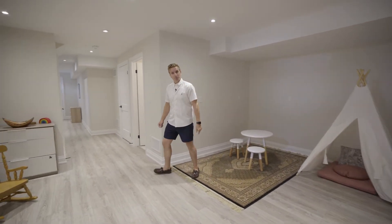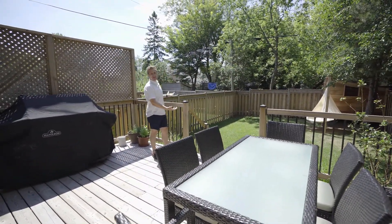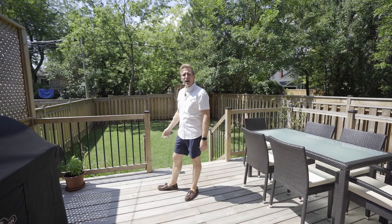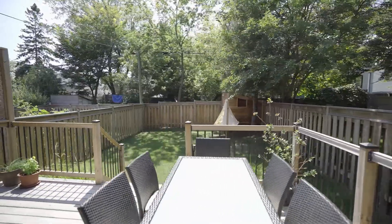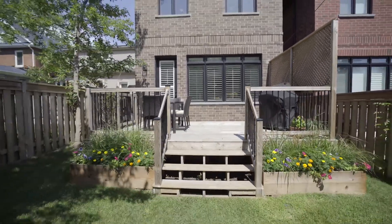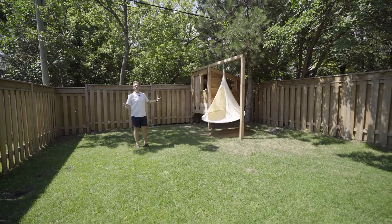Walking out onto this incredible deck, right away you can see how beautiful this yard is. This deck is perfectly sized — we've got a six-seater dining table, tons of room for this huge barbecue, and I can see a big sectional couch and umbrella out here, cozying this area in, so you can stay out here all night long on one of the best streets in the neighbourhood. Walking down into the yard, it really is the perfect size — tons of room out here, fully fenced for those kids, fully fenced for those pets.